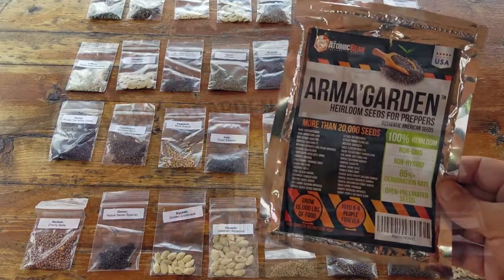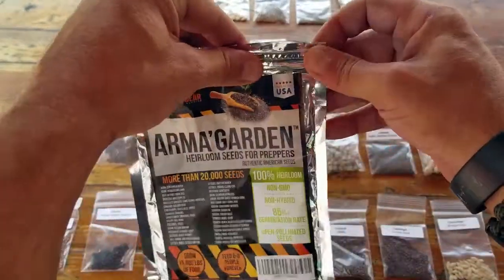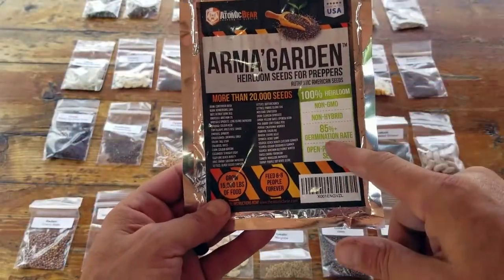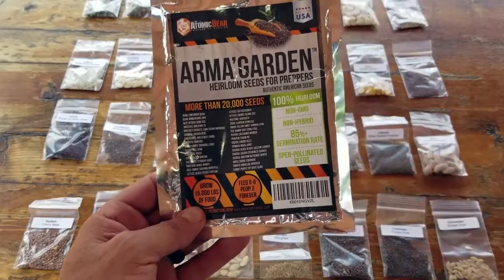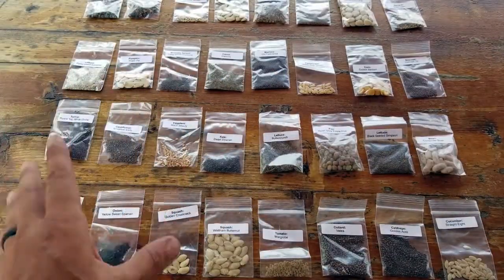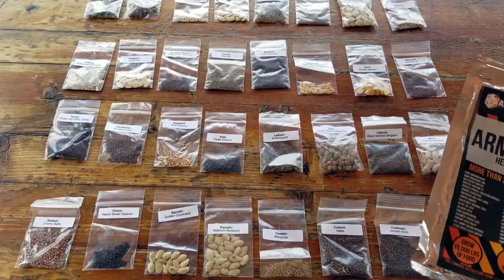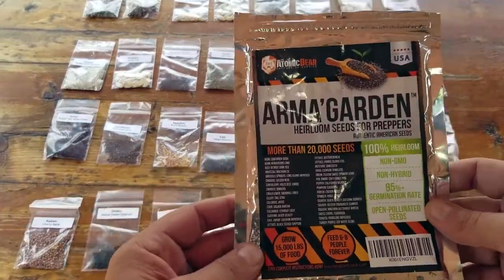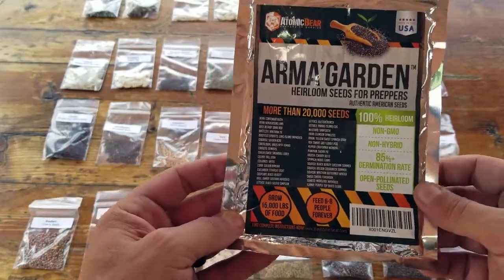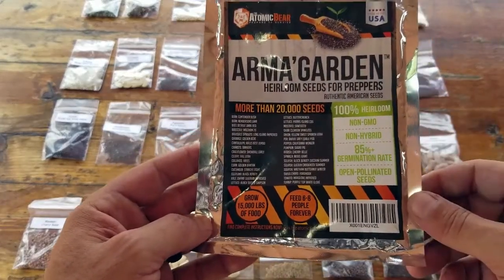The packaging comes in a cool Mylar bag that's actually resealable with a zip-lock, so these are meant to be stored for emergency preparedness purposes, but you could use them anytime. Initially there's an 85% germination rate, which is pretty cool, though the longer they're stored the lower that number will get. It comes with 32 different varieties ranging from squash, tomato, collards, cantaloupe, corn, spinach, beets, chard, okra — you name it. They are made and sourced in the USA, and you're getting more than 20,000 seeds, especially with that 85% germination rate.